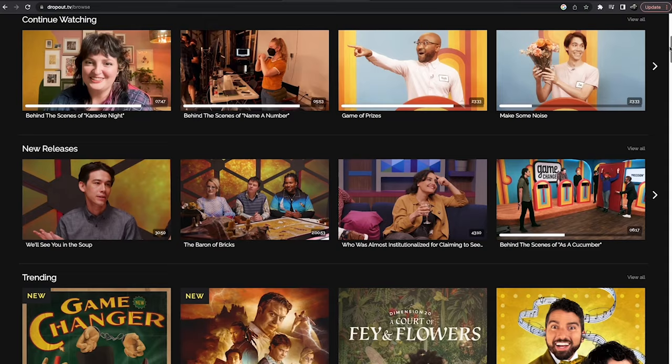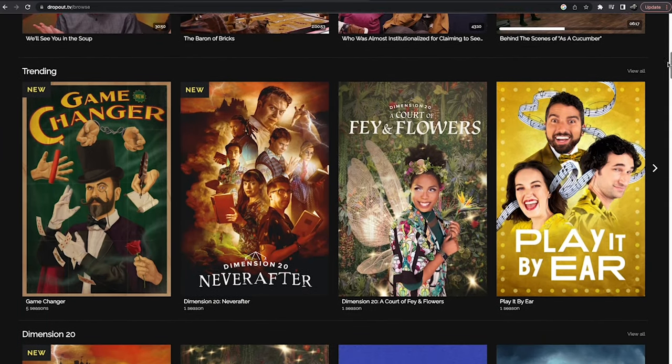The only other thing I'll say is if you haven't checked out our content, check it out. Dropout.tv — find us on all your favorite platforms. We've got a lot of cool stuff and a lot of really great content coming up. I'm very excited for what's coming up next year.